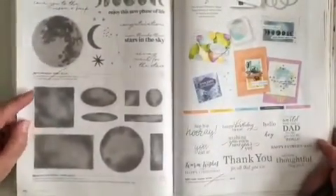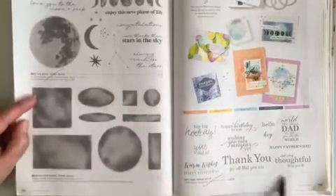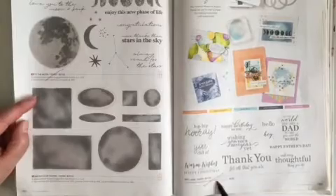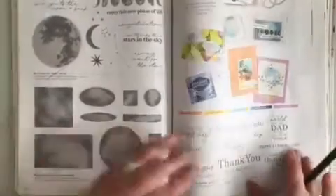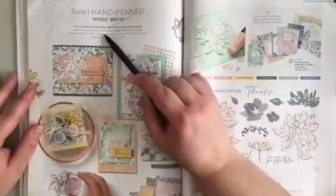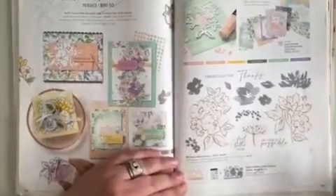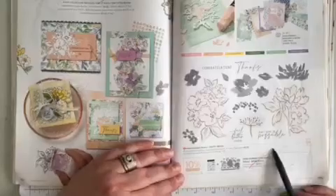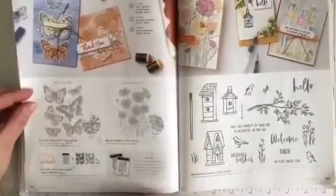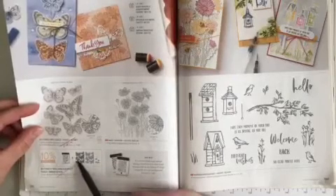Flipping the page to page 102 in the middle, To the Moon stamp set is retiring. Across the page to 103 at the bottom, Best Year is retiring. Flipping the page to page 104 at the top, the Hand Pinned suite is retiring. Going across the way, just the bundle is retiring. Page 106, Butterfly Brilliance — the stamp set and the bundle are both retiring.